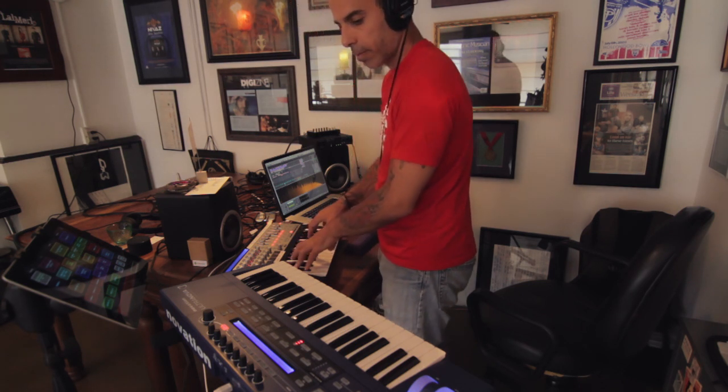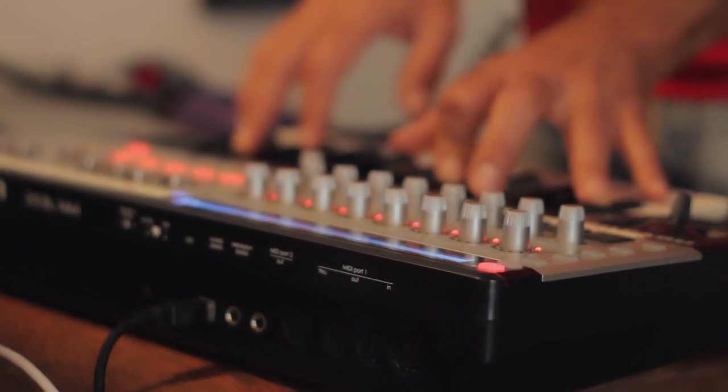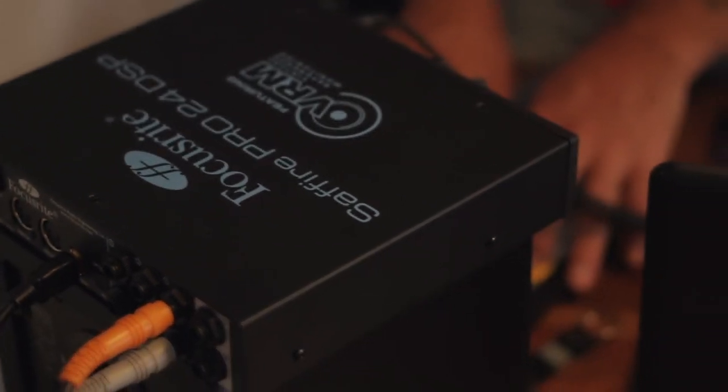The one thing that is a must for me using gear on the road is bus power. You're on a stage during a festival, you have no sound check. My Mark II, the Ultranova, the Pro 24, the Launch Pad — all bus-powered on my laptop. That's a big deal.